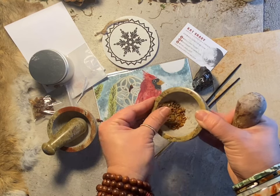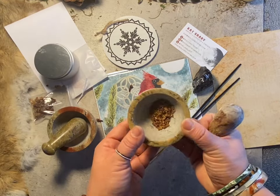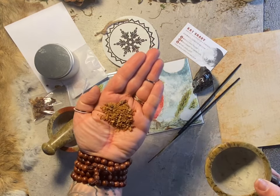It smells so good! You can also use the leftover powder for other things — like incense, ritual, or offering. I gave you plenty in that bag so you should have some leftover as well.